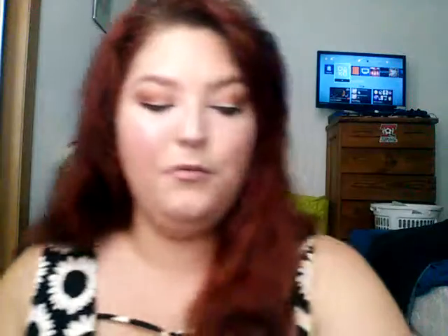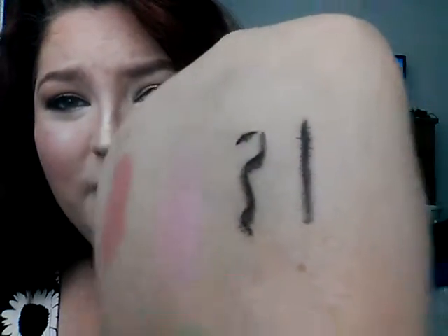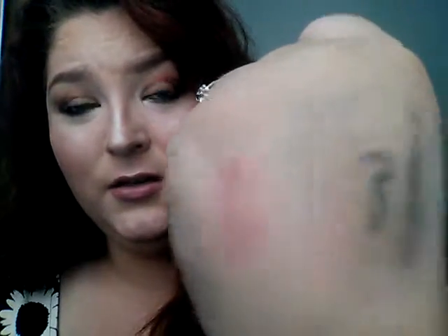Going back to the eyeliner test — when it dried, it bled quite a bit. I drew a straight line and it spread all through my skin, so I don't like that. Smudge test: not smudge-proof at all. Waterproof test: definitely not waterproof either. I'll still try it anyway because I'm not going to let it go to waste.